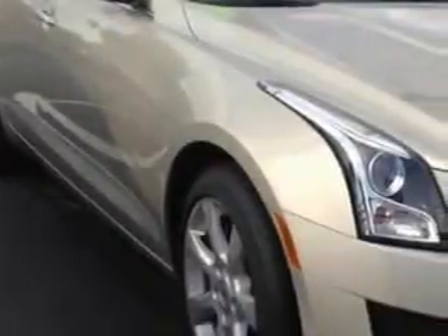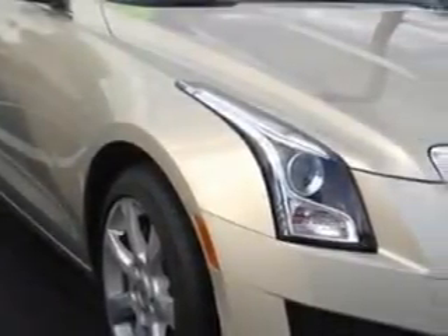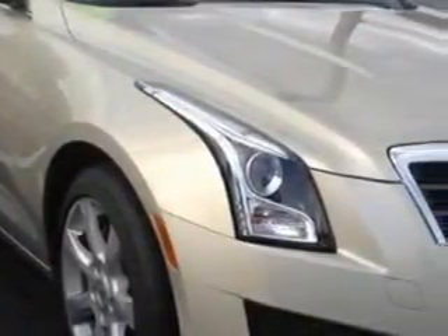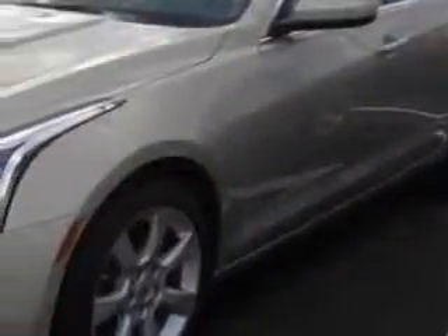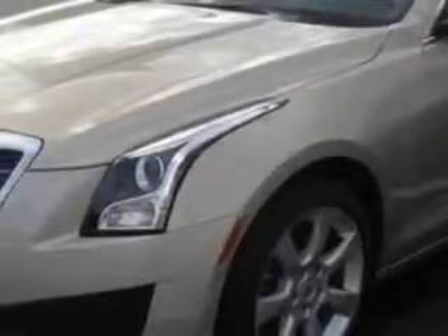Imagine driving this Silver Coast Metallic 2014 Cadillac ATS 2.0T, equipped with a 4-cylinder engine. Enjoy an exceptional 31 miles to the gallon on this great car with features like Sirius XM Satellite Radio and OnStar Communications System with 1 Year of Directions and Connections Plan.